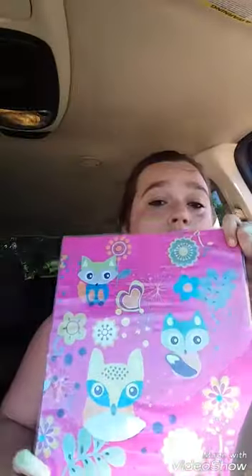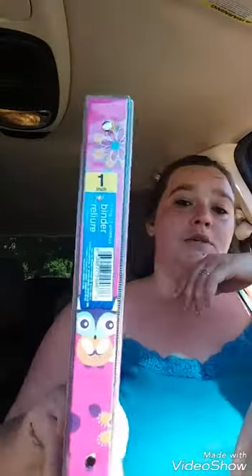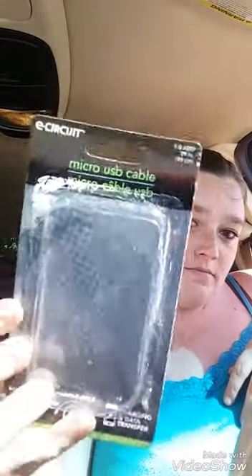Hey everybody, Dollar Tree haul — let's just jump right into it because I'm in my car and it's hot. Got this cute binder, self-explanatory, which is going to hold some more of my junk. Also got a charger, self-explanatory, no need to explain that.